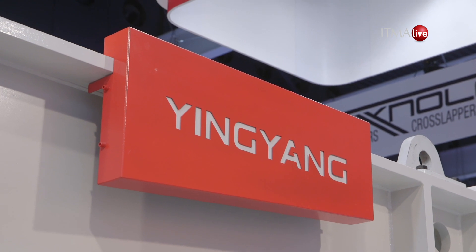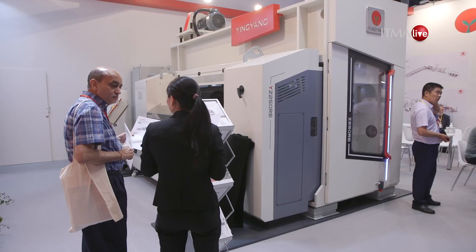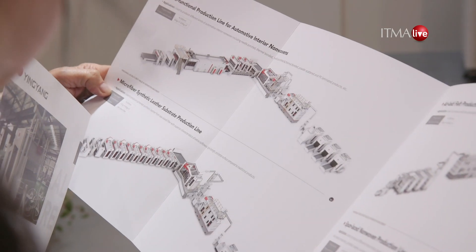We're here at Yin Yang Non-Woven Machinery talking to Luan, the chairman. Our mission is to provide the best value machine in the world. This is a very high-speed volume machine and it runs up to 2,000 rpm, and the product from this machine is very high quality for the automotive industry.